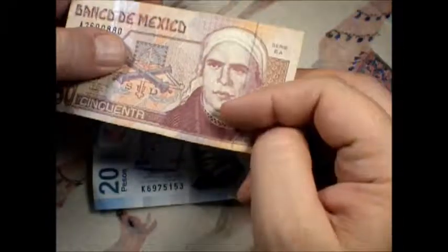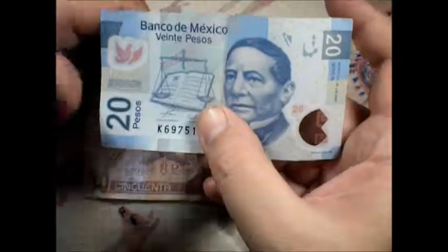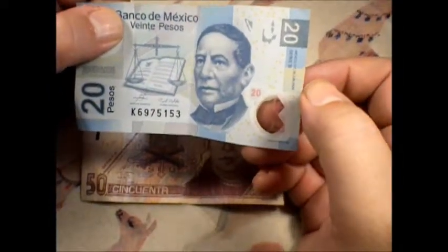You've got a security feature there, and a security feature running through there. Very nice looking note. And this one, they went to Polymer - looks like 2006.